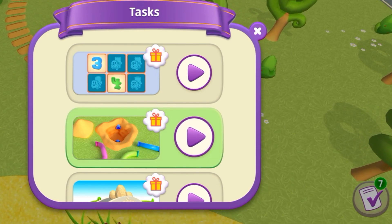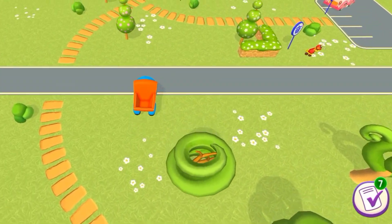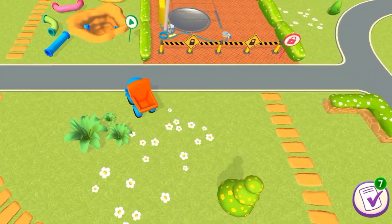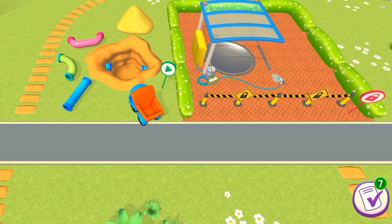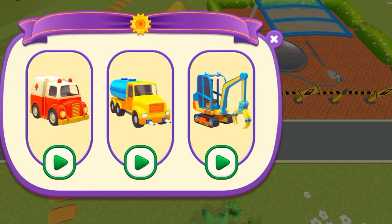A pipe's burst at the car wash. It needs replacing. Which of these vehicles can help us? That's right, it's a pipe layer.